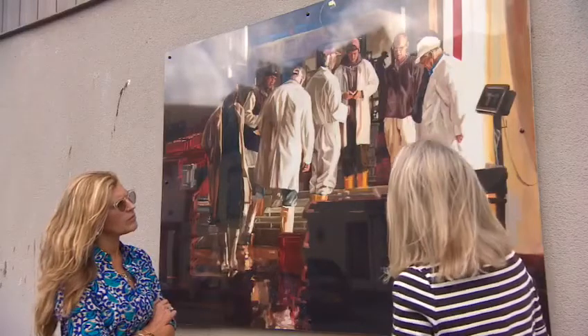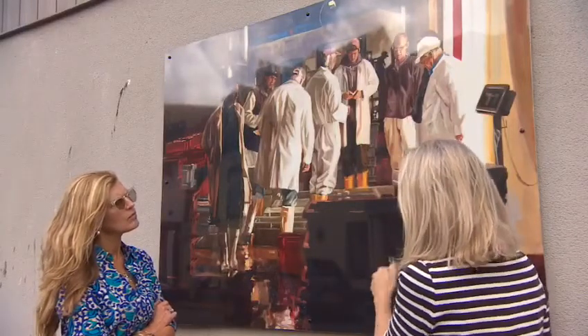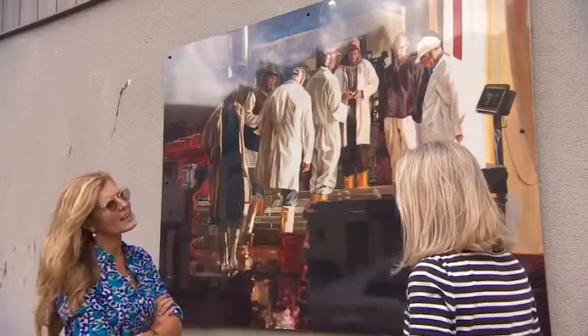Henrietta, they're beautiful images, some of them very realistic. Tell me about this scene. It depicts the fish auction which happens every morning exactly behind the wall that it's hanging on.